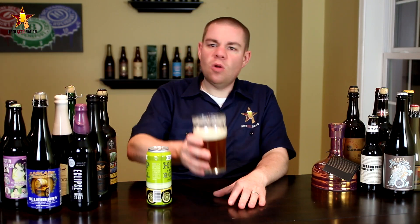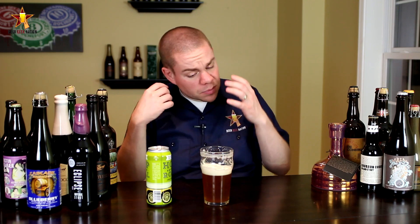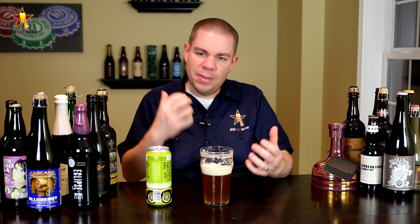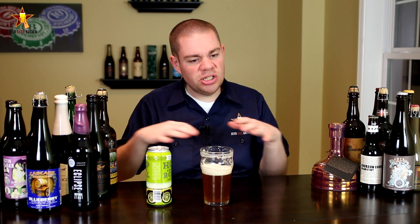All right, the taste on the Noda Hop Drop and Roll. Oh yeah, that's really nice right at the front of the tongue — big hop bitterness, grapefruit, pine needle, a little bit of an orange juicy sweetness in there. Middle of the mouth, though, this beer really becomes its own. Big malt backbone and it's very — I want to say English — there's a toasty, malty sweetness to it, almost nutty, that plays off the hops really nicely.